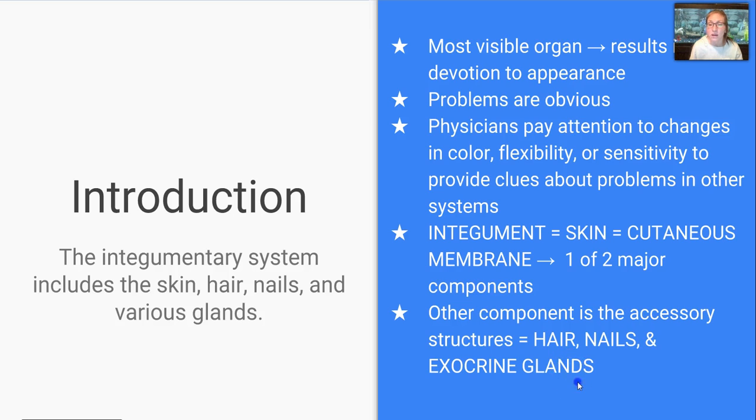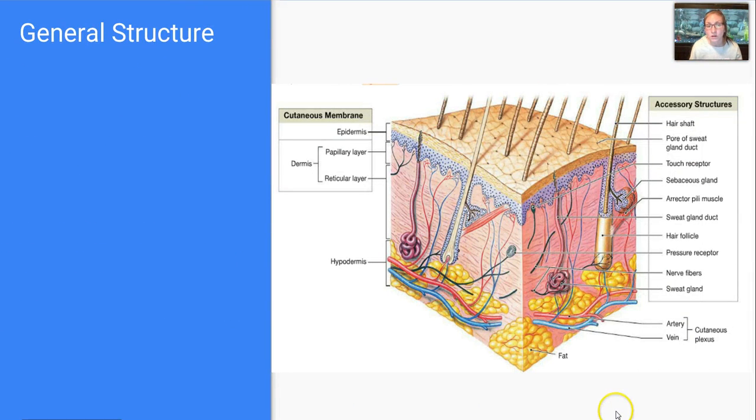The other components include your hair, nails, and exocrine glands. But let's start off with the general structure.